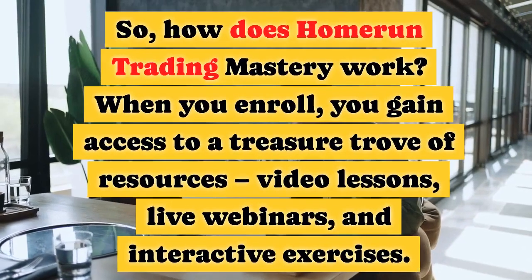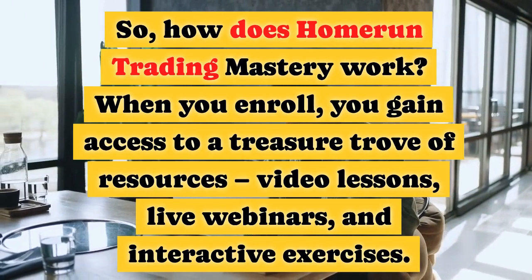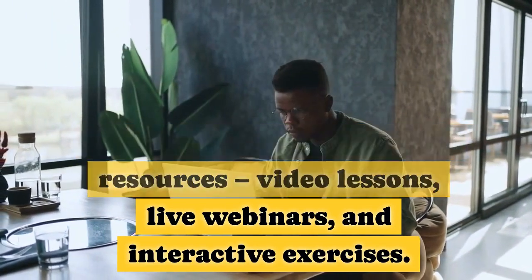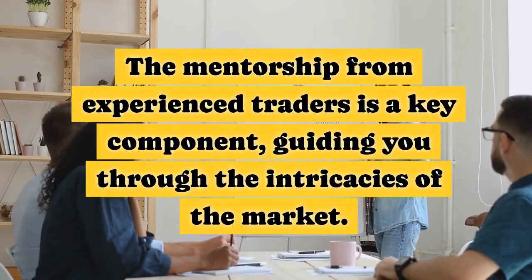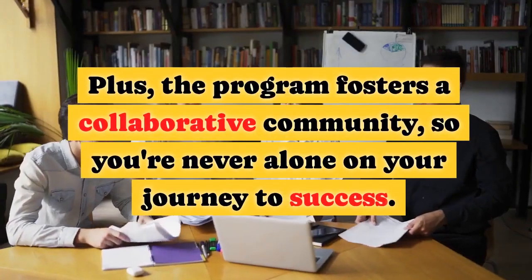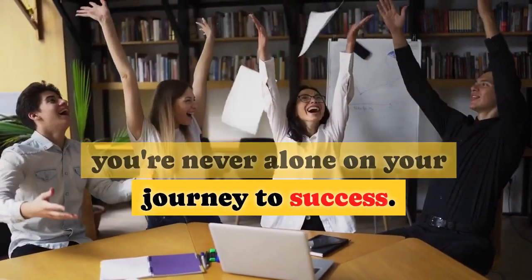So, how does Home Run Trading Mastery work? When you enroll, you gain access to a treasure trove of resources: video lessons, live webinars, and interactive exercises. The mentorship from experienced traders is a key component, guiding you through the intricacies of the market. Plus, the program fosters a collaborative community, so you're never alone on your journey to success.